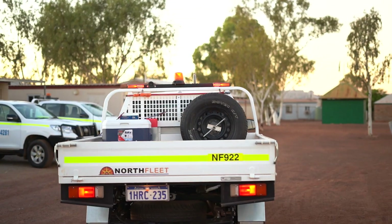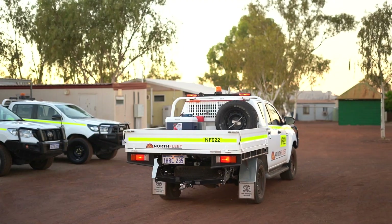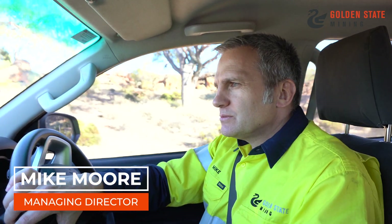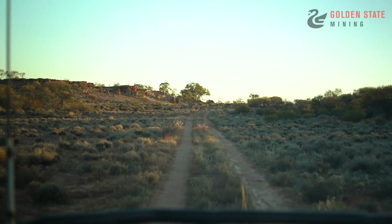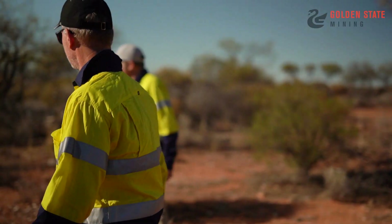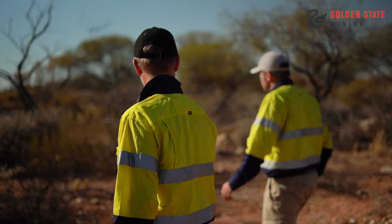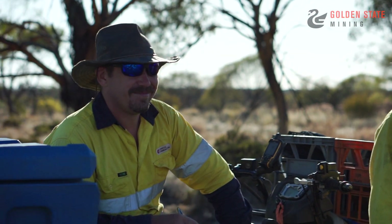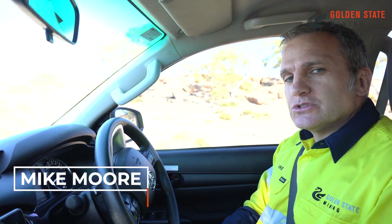Here we are today at Payne's Find. This is our 1200 square kilometer lithium exploration project. We're out here today with the guys from the logistics company who are undertaking soil sampling for us. We're doing about 600-700 samples out here. It's an opportunity to understand what we do and how an exploration project like this starts — getting on the ground with a team and developing targets that we ultimately want to drill later this year.